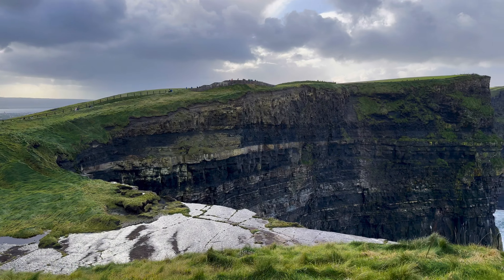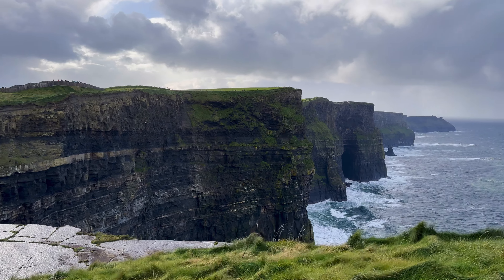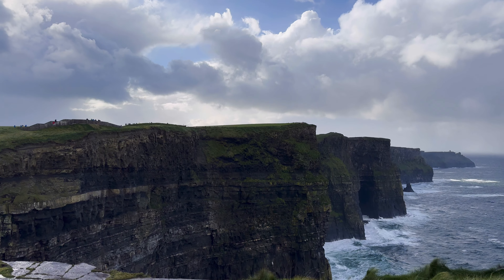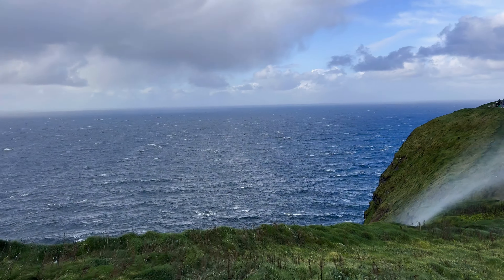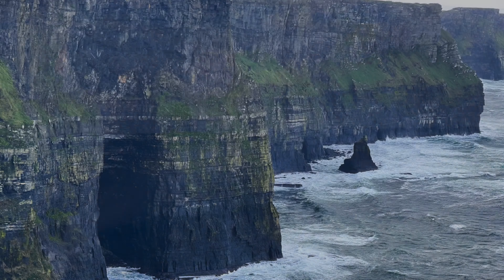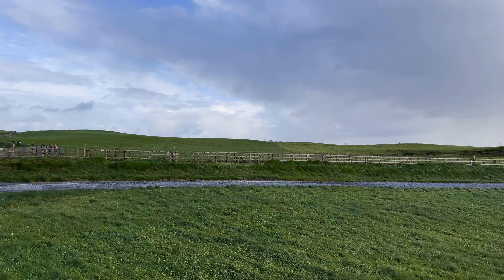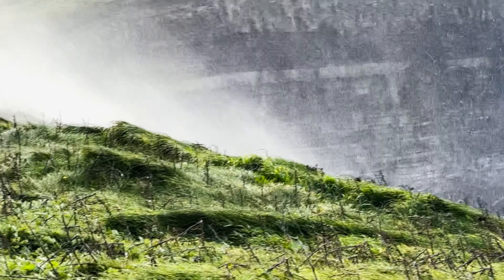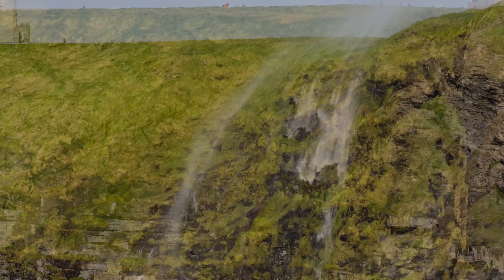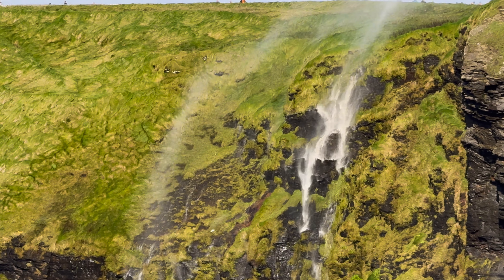We have now made it to the Cliffs of Moher — Ireland's most breathtaking natural wonder, situated on the west coast of County Clare. These cliffs stretch nine miles along the Atlantic coast, and reach 702 feet from sea level at their highest point. You can see water flying up over the cliffs — what's actually happening is water from a waterfall is being blown back over the cliffs because of 30 to 50 mile-per-hour winds.